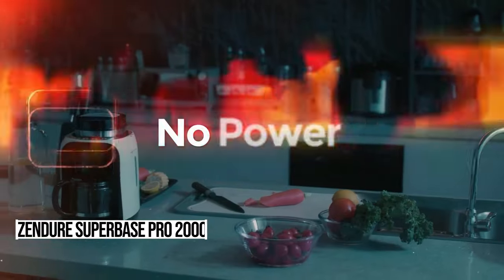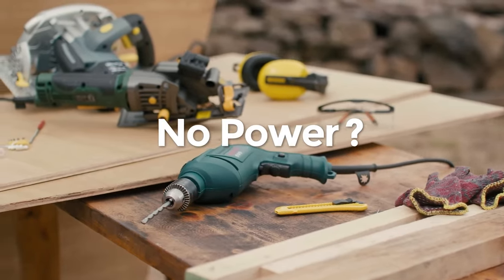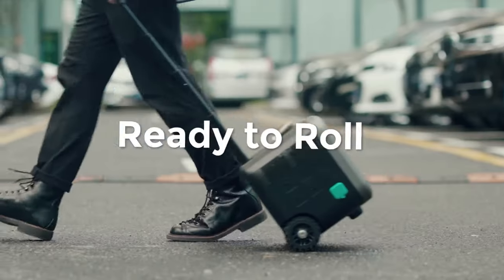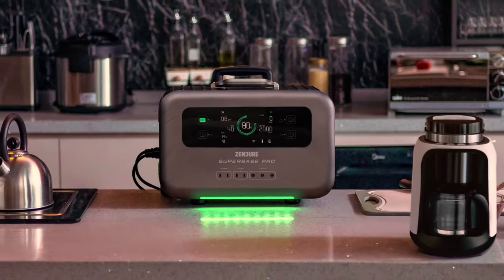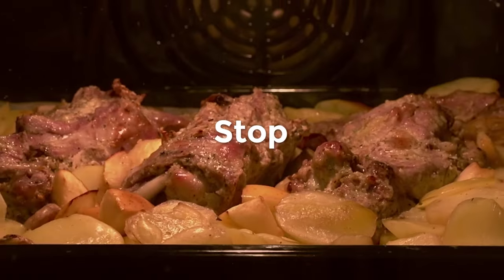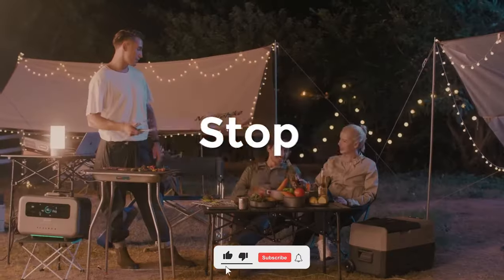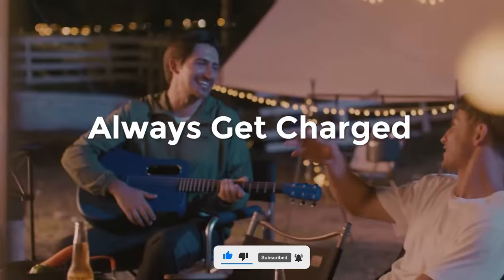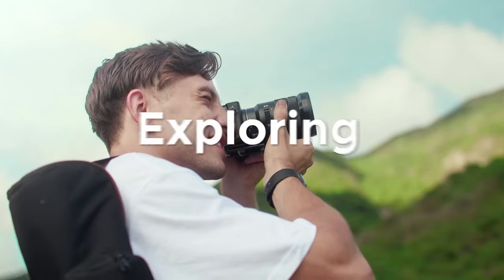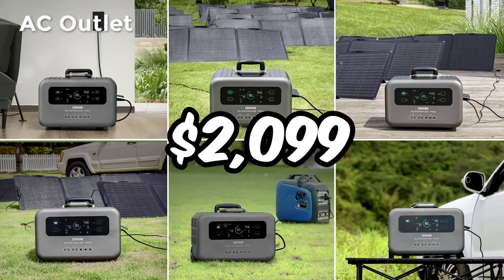Ever been caught in a blackout with your gadgets gasping for power? Portable power stations are here to save the day. They're like UPS units but with a twist, offering quick backup power for your devices. While not identical to traditional UPS, they're still a lifesaver for everyday tech. Enter the Zendor Superbase Pro 2000, boasting lightning-fast transfer speeds to keep you connected. Explore the world of portable power stations starting at $2,099 and never be left in the dark again.